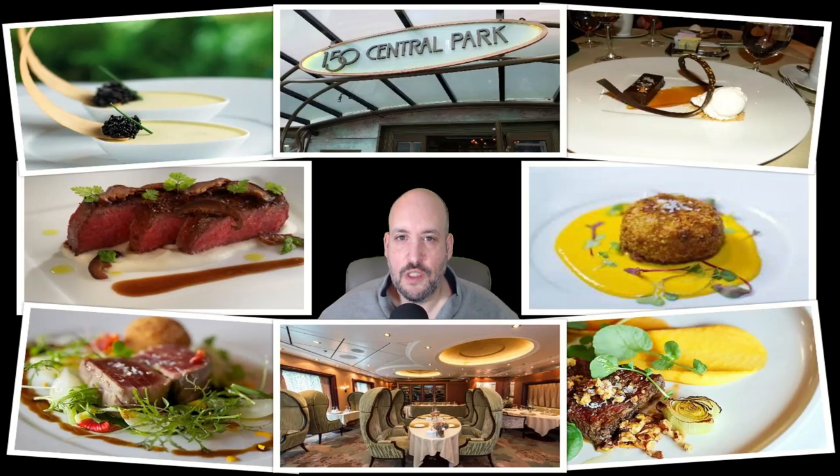Hi everyone, this is Rob from Cruise Seekers. I'm here to talk about the Royal Caribbean Unlimited Dining Package. This is a great way to add some extra value to your cruise that can get you some really nice specialty dining at a really good price. Come with me and let me explain what we can do here and how much value we can add to your cruise.